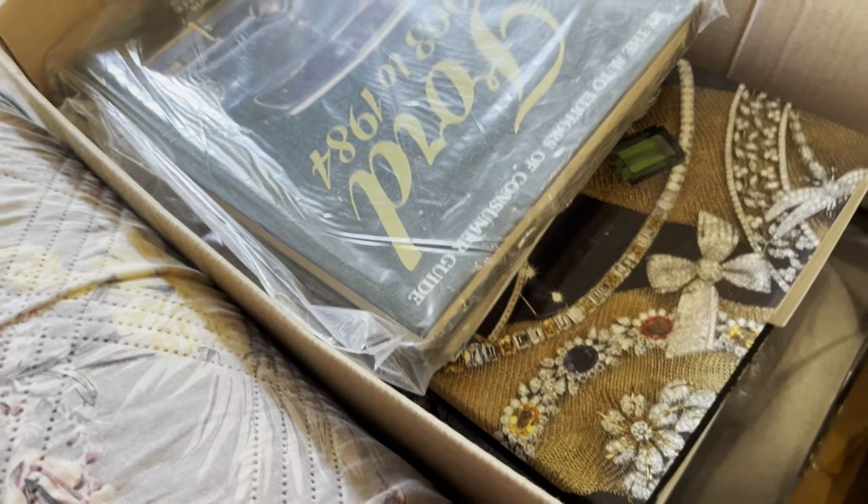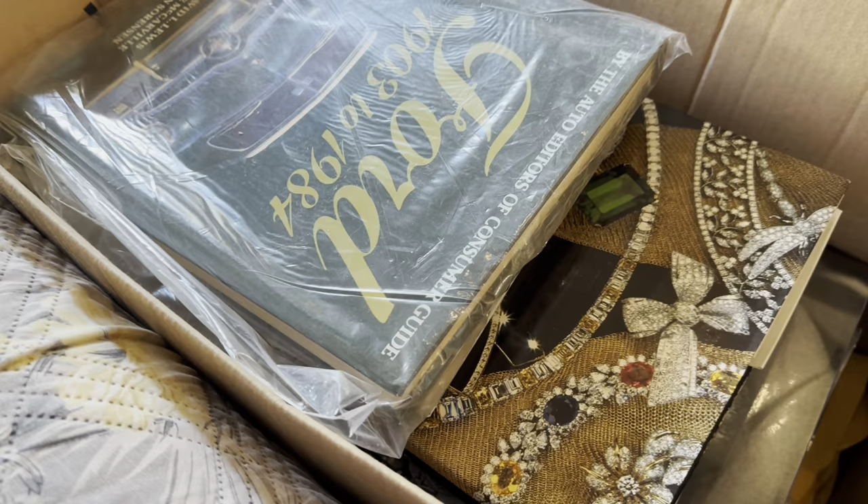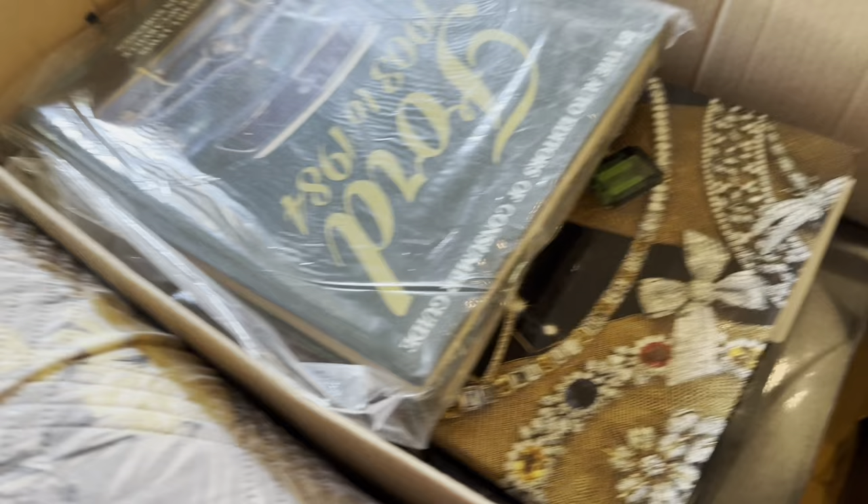Hi guys, Anita here. Hope you're all well. I sent out my invoices and I finally was able to take out my box of books. I have a second box, but let's go through this one and see what we have.